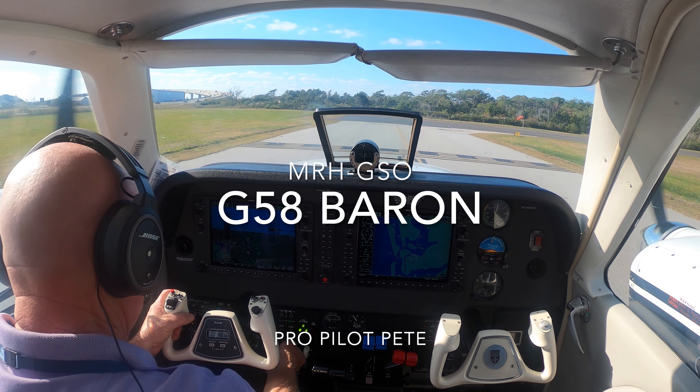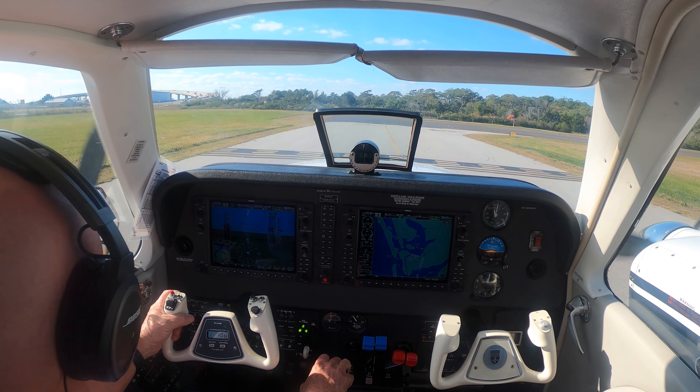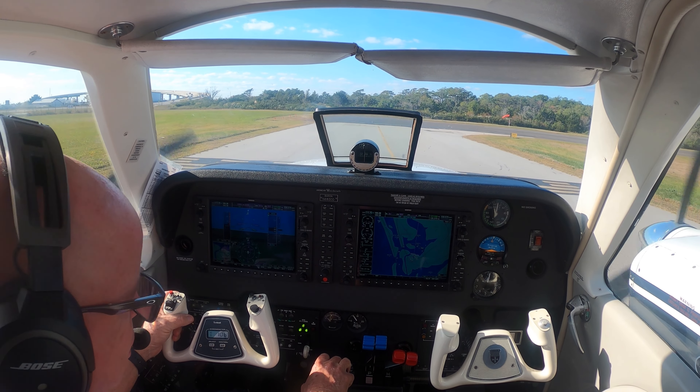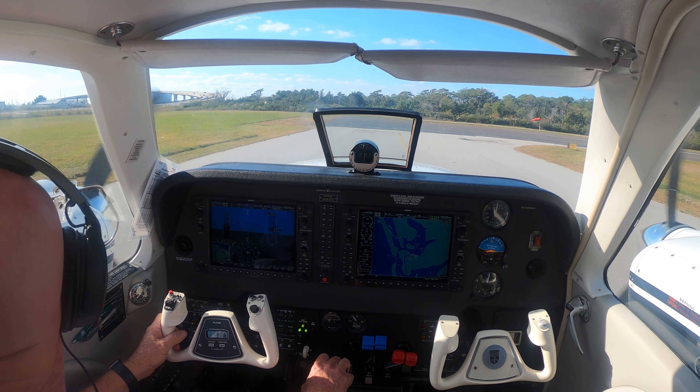Beaufort traffic, Skydive 1 is clear of 3, back taxi 3-2 for the ramp, Beaufort. Beaufort traffic, Barron 683 Delta Delta departing runway 3, Beaufort. Beaufort traffic, all canopies are on the ground, Beaufort.